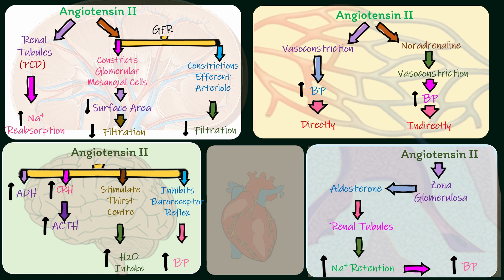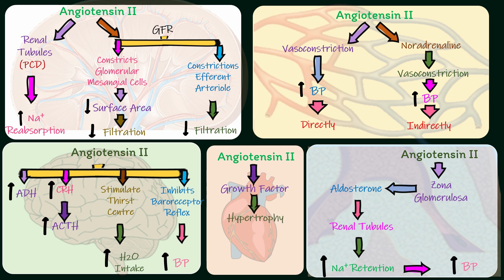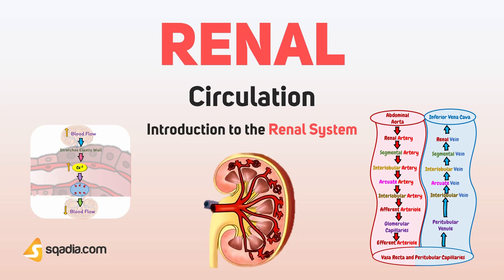In the heart, angiotensin-2 acts as a growth factor and is thought to cause muscular hypertrophy and cardiac enlargement. This was all about this section. In our next section, we will talk about renal circulation.